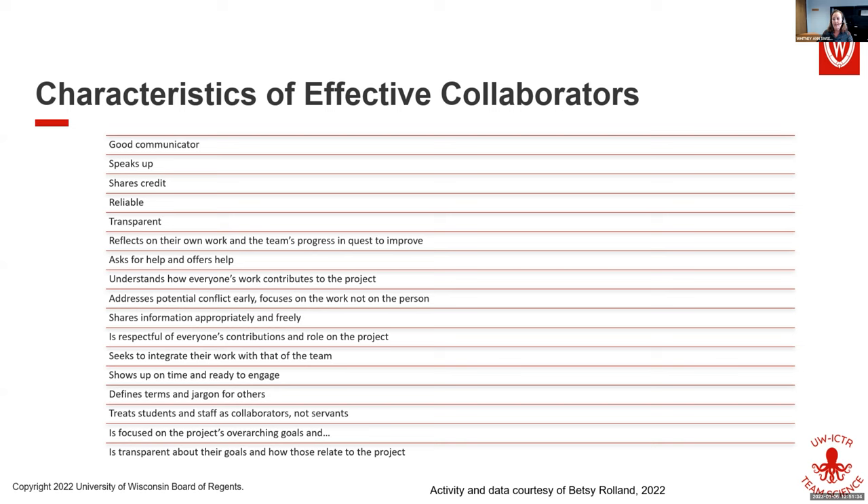When you go to build your teams or integrate new team members, think about which of these characteristics are most important for you. Maybe limit it to five, or even your top three. Be mindful of those — always have them available when you interact in the world, and that can help you identify really good collaborators. One participant noted responds well to critiques — absolutely, accepting feedback is very important.